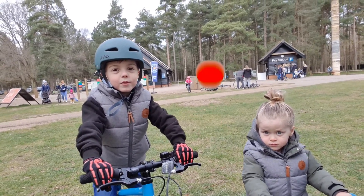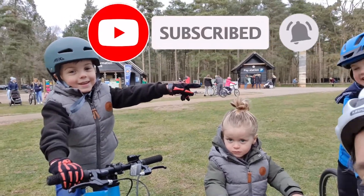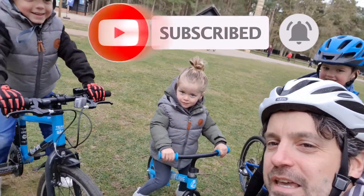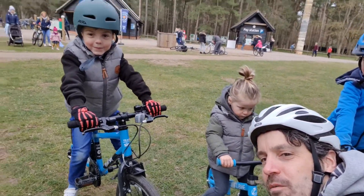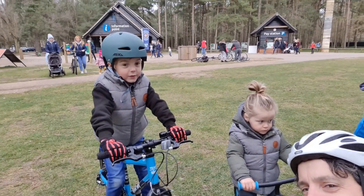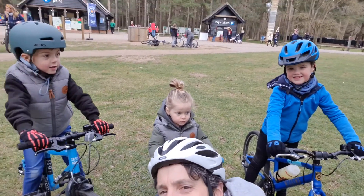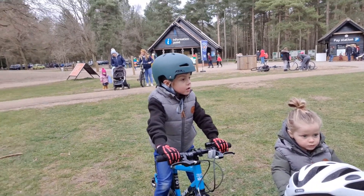Hi guys, it's time for another video from Jester Peaks. It's another Jester Peaks video, and today we are at Thetford. We're going biking — we're going to ride the bikes and show you a bit of Thetford and what you can expect.